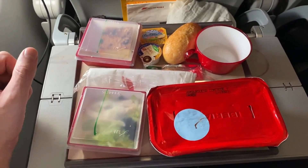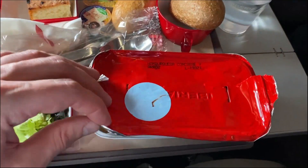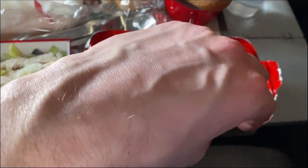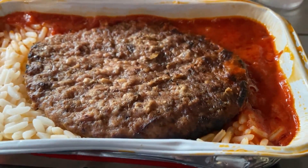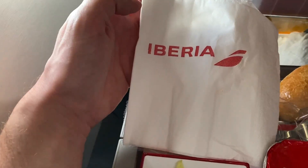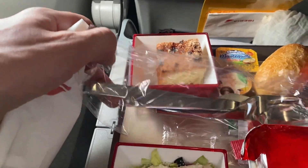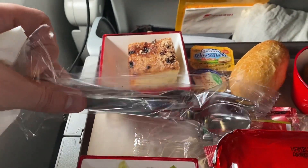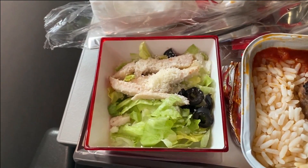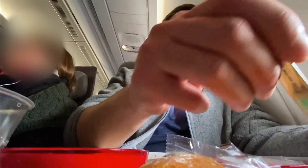The crew handed out the meal about an hour into the flight. I was given the hamburger with rice and tomato sauce. They also served a pasta dish, but they were all out by the time they got to me. But at least they gave you metal cutlery, which is one thing I always love to see in economy. This was a perfectly decent meal — it wasn't anything to write home about.